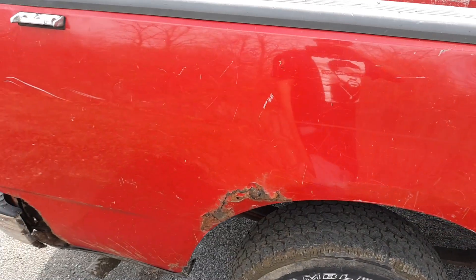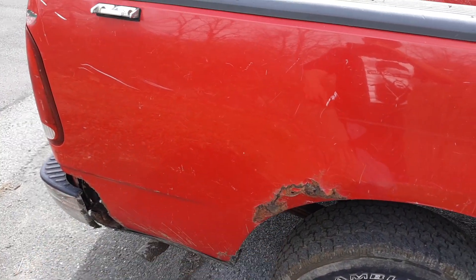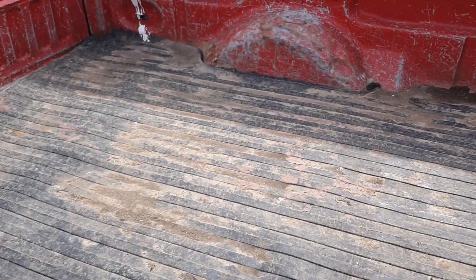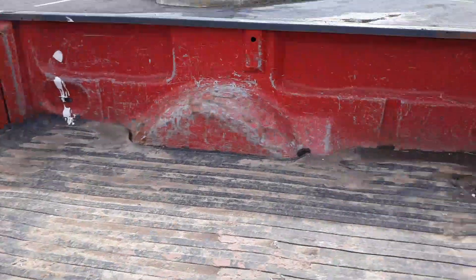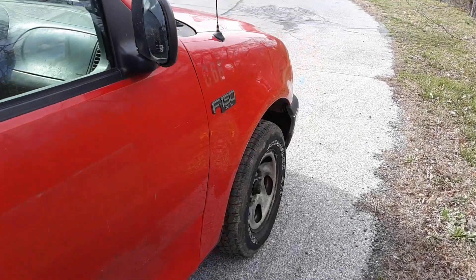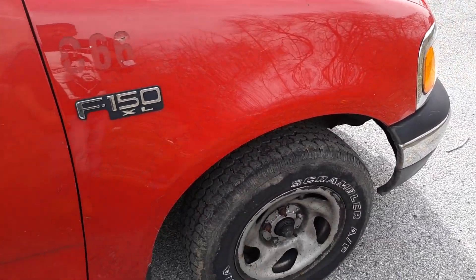It's got dents. Got a little bit of weight reduction going on here with missing little chunks and stuff. It was a farm truck, so the bed is fairly used up. And we got decent tires at least. One thing I won't have to worry about is tires.